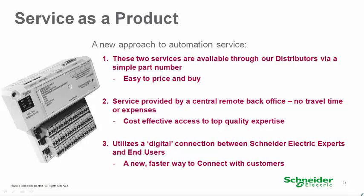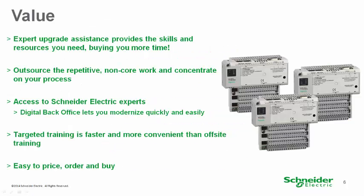And of course, if additional support is required to answer any questions after the program is converted, we can help. So based on what we heard, these offers can provide very real benefits for our customers. These offers help you modernize quickly and easily with less manpower and downtime.